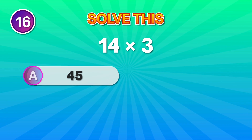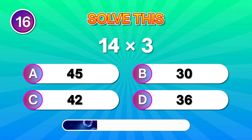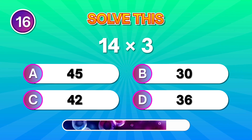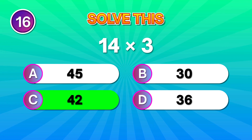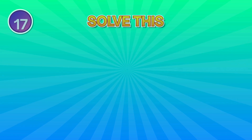Work this out: 14 times 3. Perfect if your mind said 42. Strong moves!